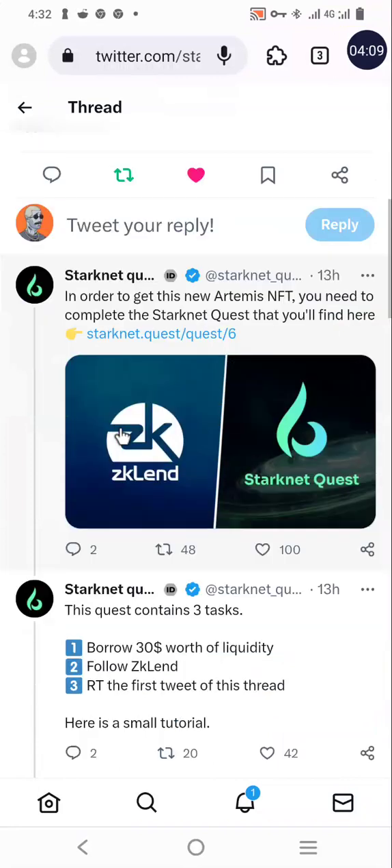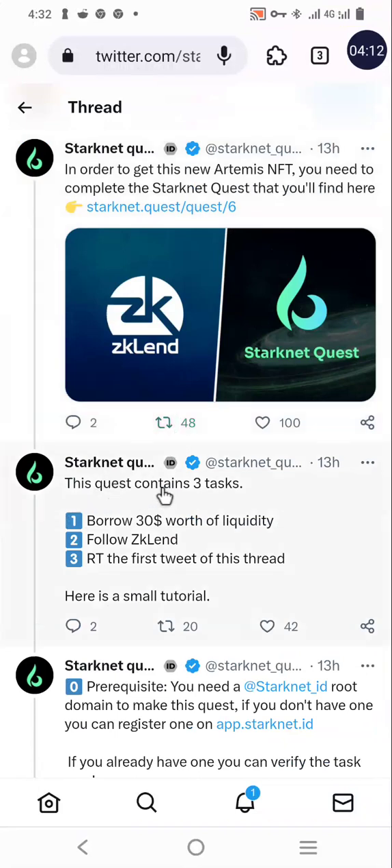In order to get the Optimist NFT, you need to complete the Starknet Quest. The quest contains three tasks: borrow 30 dollars worth of liquidity, follow ZK Lend on Twitter, and retweet the first tweet of the quest thread. I will do it practically. You don't need to be a crypto pro — if you watch my video you'll be able to complete the tasks yourself. This is not financial advice, it's just for education.